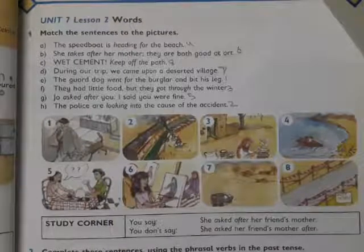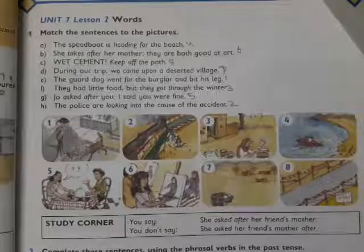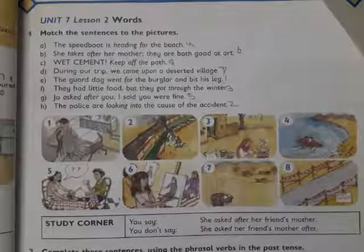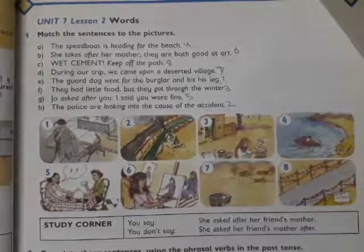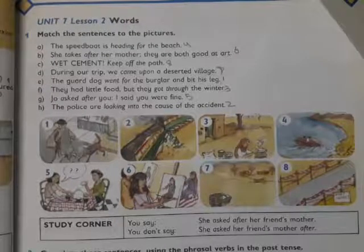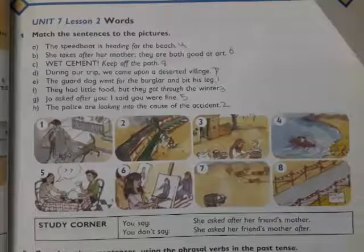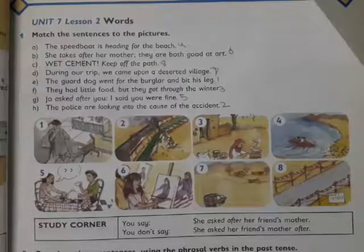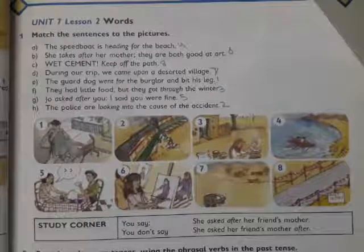Second one: 'She takes after her mother, they are both good at art' — this statement goes with picture six. Third: 'Wet cement, keep off the path' — it goes with picture eight. Fourth: 'During our trip we came upon a deserted village' — it goes with picture seven. Fifth: 'The guard dog went for the burglar and bit his leg' — it goes with picture one.